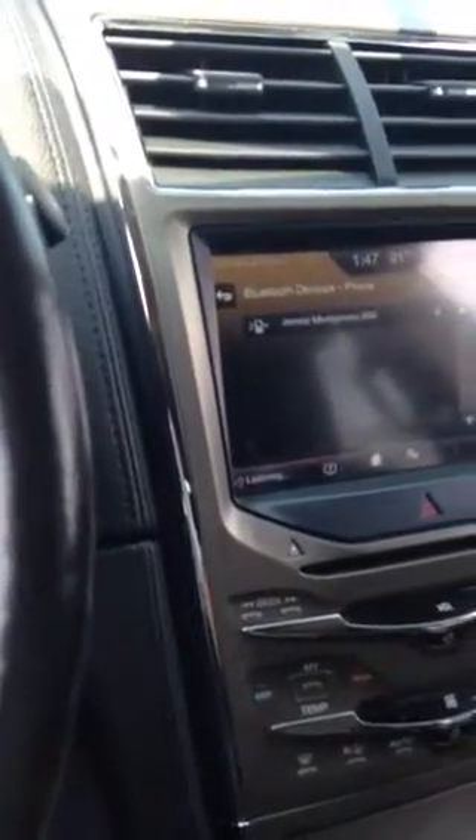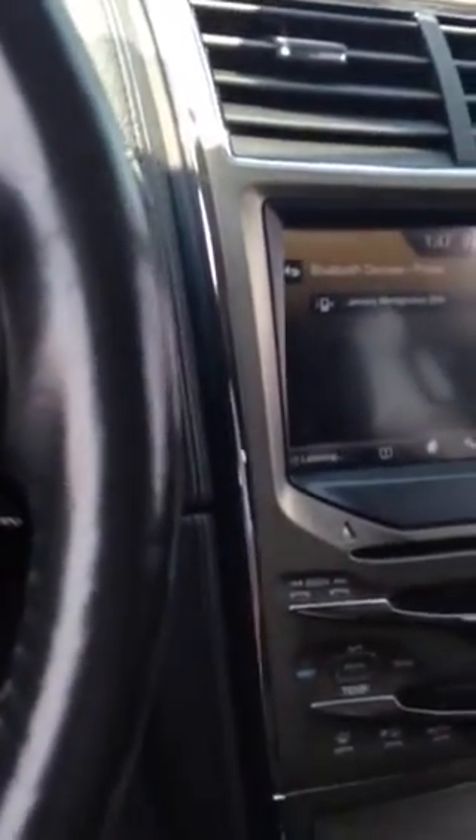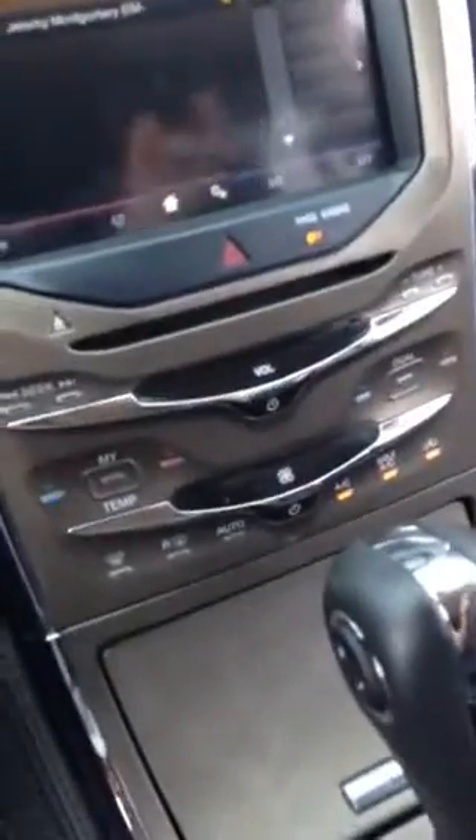You also have voice controls. You press this button right here and it prompts you to say a command. For example, you say 'climate,' then 'maximum AC,' and it responds: 'Maximum AC on.' Just like that, your AC or whatever you tell your car to do will come on.